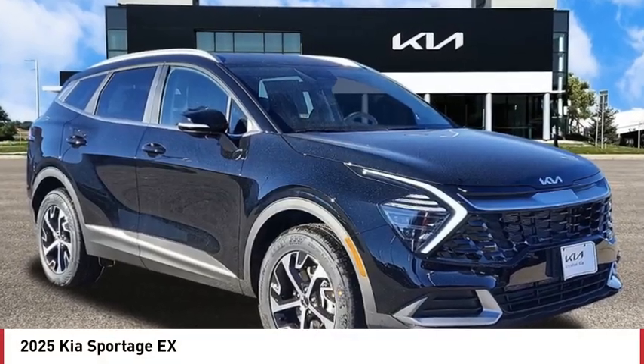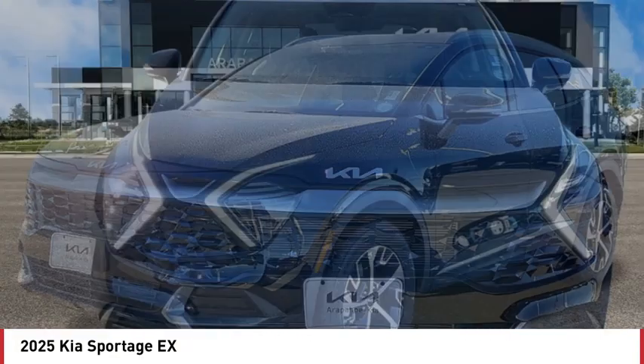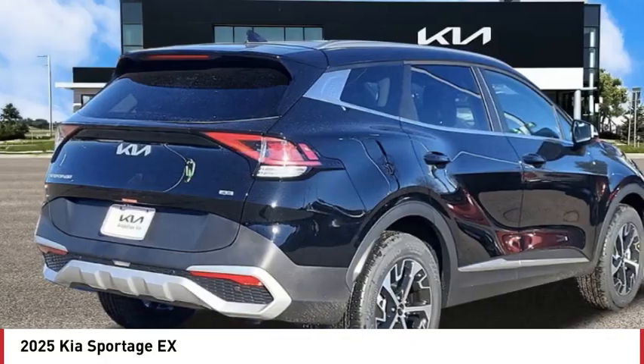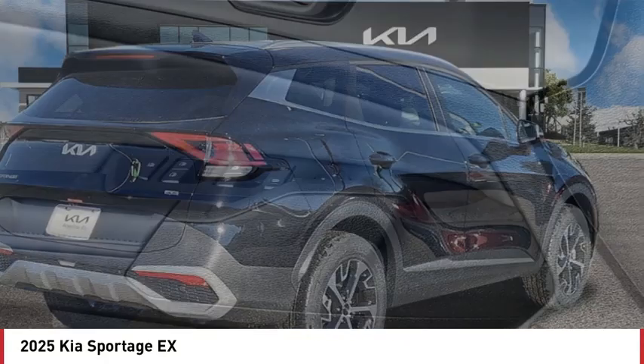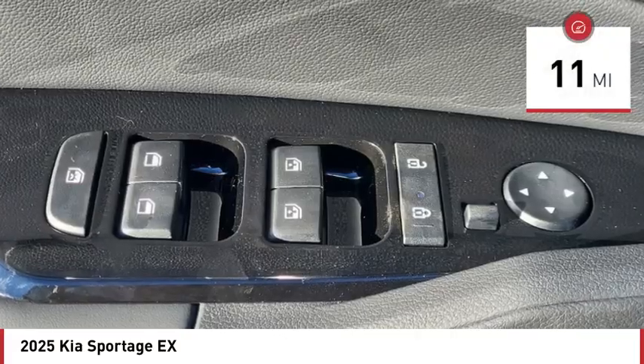Looking for the right vehicle? Check out the 2025 Sportage. With its sleek and stylish exterior and its roomy, feature-laden interior, the Sportage both looks good and performs well on the road. This vehicle has less than 100 miles.